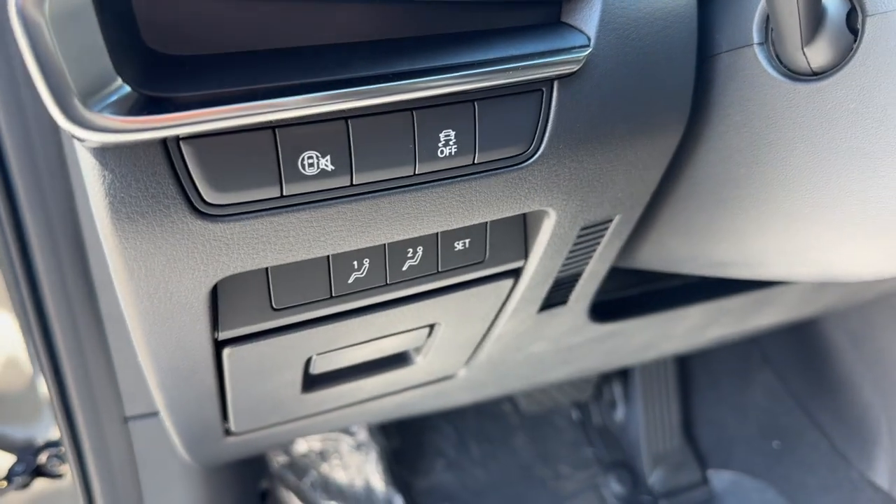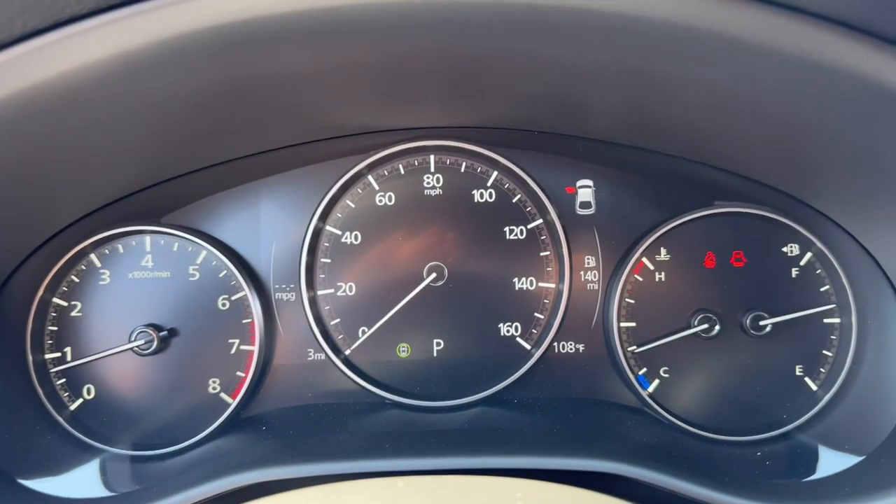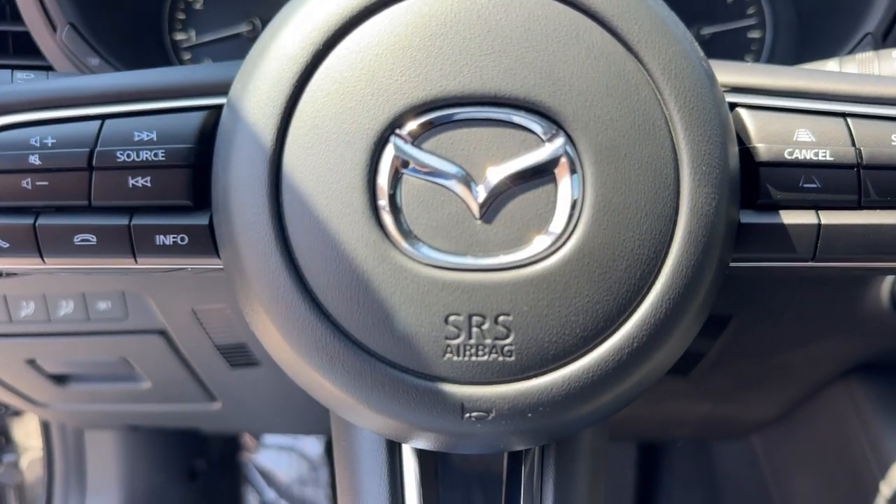Heated mirrors, dual-zone AC, blind spot monitor, leather steering wheel — versatile yet refined.